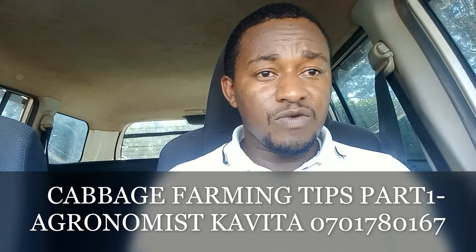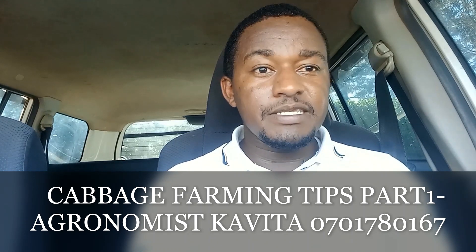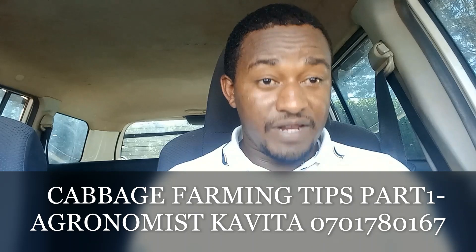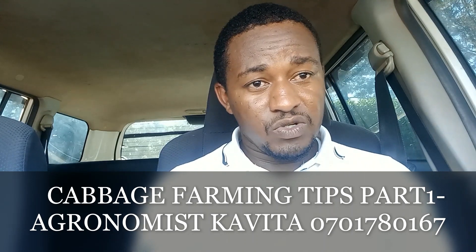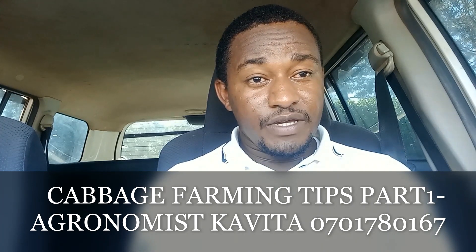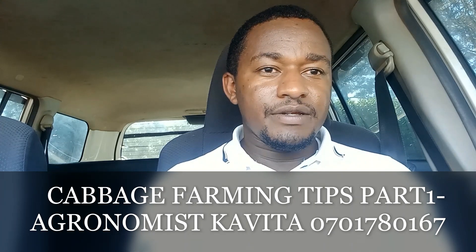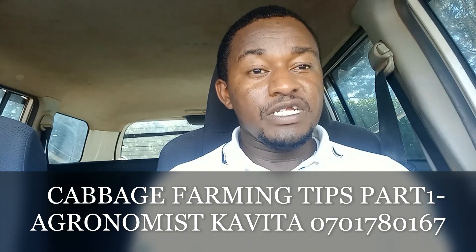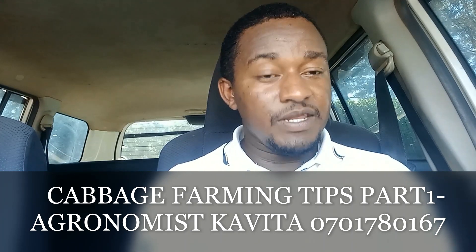When we talk about soil, what exactly are we talking about? I'm talking about soil pH, soil organic matter, soil-borne diseases, soil-borne pests, nutrient availability, and a lot to do with rooting conditions. We all know that cabbage is a heavy feeder crop, and being a heavy feeder, this crop will not do well where there is any obstruction to feeding.